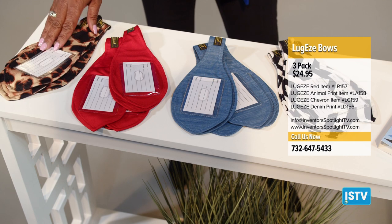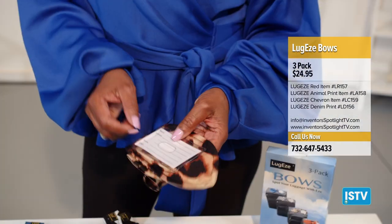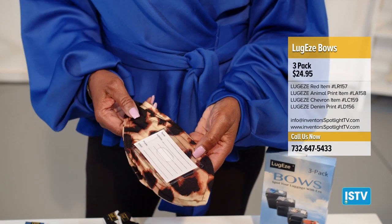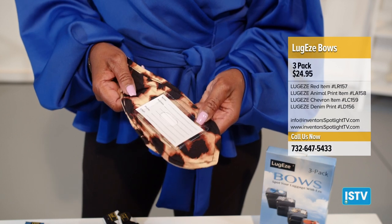So Luggies Bow comes in animal print, red, denim, and chevron. This luggage identifier has a card inside where you can put your name, address, and phone number. Leave your address off — put your email address on here.